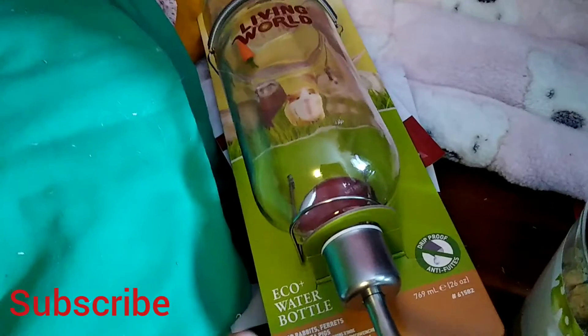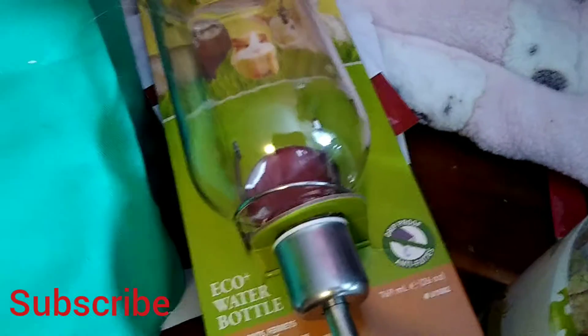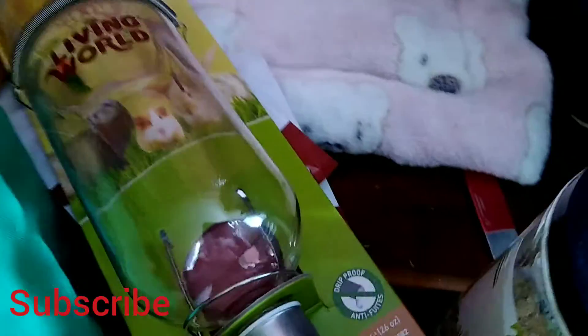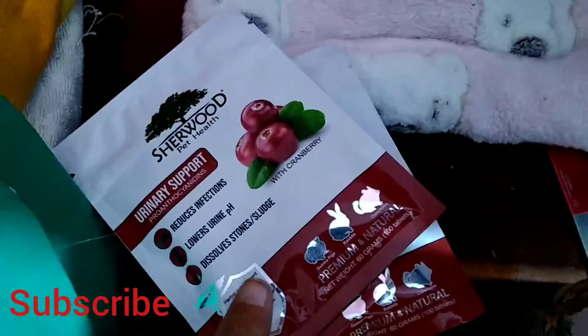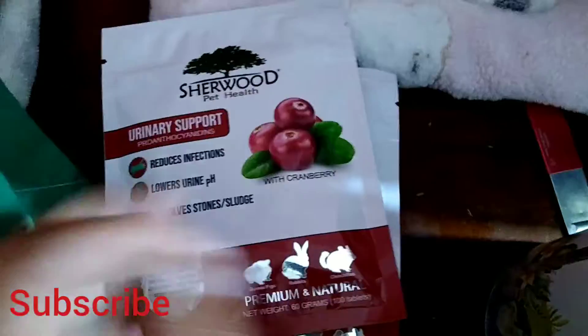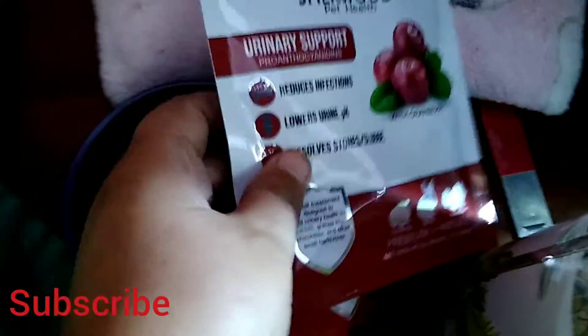My guinea pig boys' hay bag came in and the girls' too. They look like before — two slots for them. And then today I got another Living World water bottle for the new boys and then two more urinary support tablets. I try to make sure I stay ahead on these because half the time you can't get any of them.